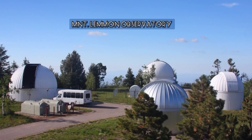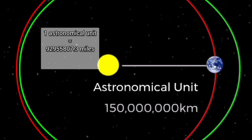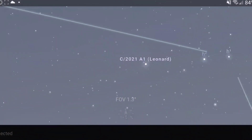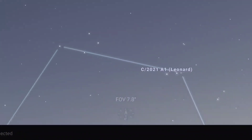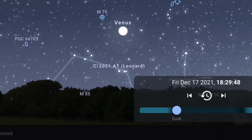It was discovered on January 3rd, 2021, when it was just five astronomical units from the sun — one astronomical unit being simply the distance the Earth is from the sun. It was the first comet discovered in 2021. I believe there are only about four mornings left to photograph it from the northern hemisphere. After December 17th, you can look for Venus in the evening sky to the southeast — it's the brightest object after the sun and moon — and the comet will be between Venus and the horizon.